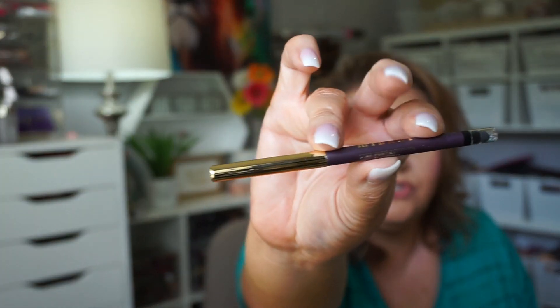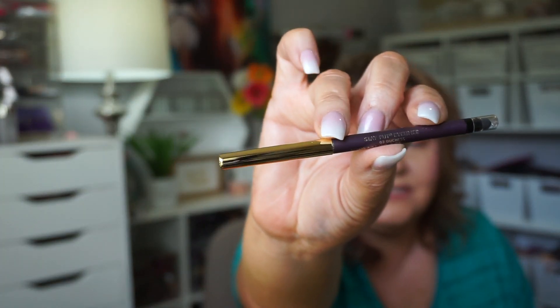I got another Milani liner. This one is in Duchess, which is the purple one — I was really excited for it. It is their new Stay Put liner. These are so nice and creamy. Oh, that's so pretty — I'm making such a mess!